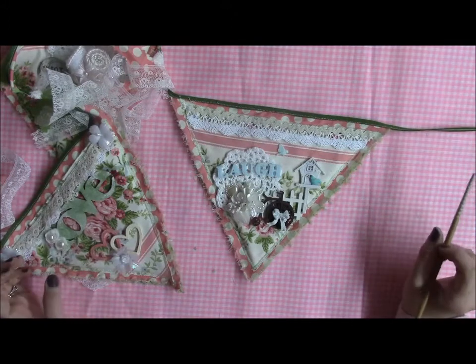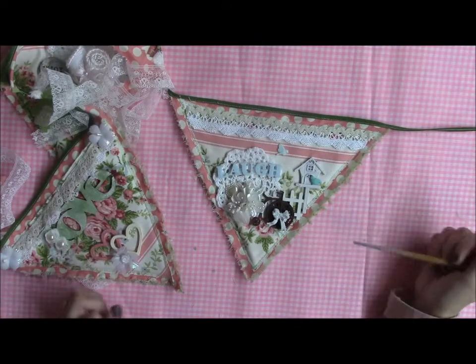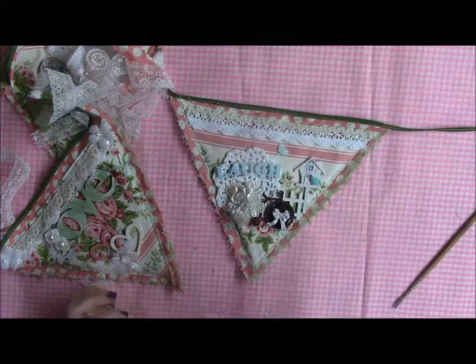I will hang this and I will take still pictures of it and I'll have them after this. Thank you all for watching.